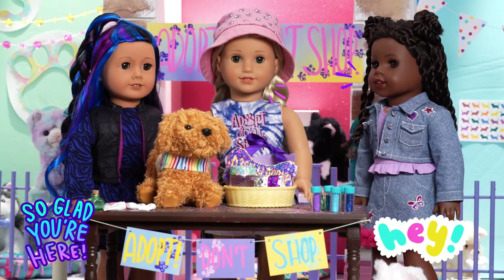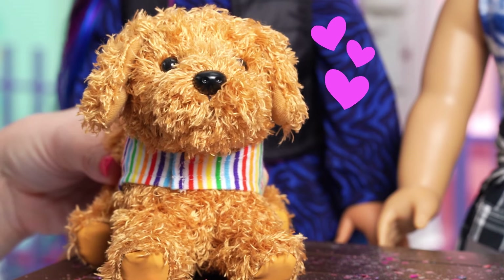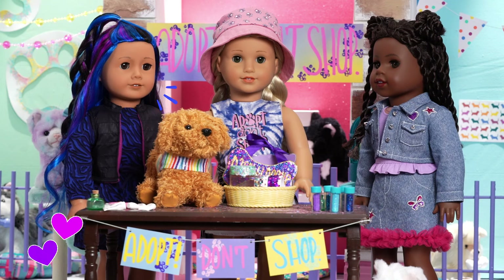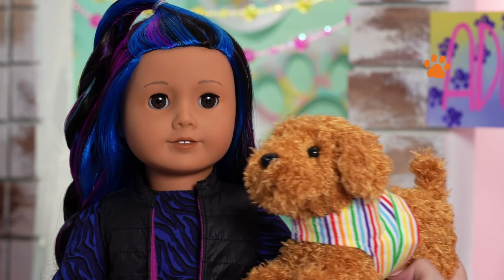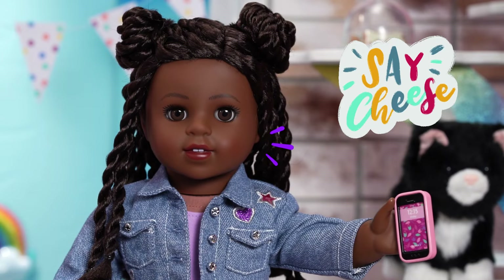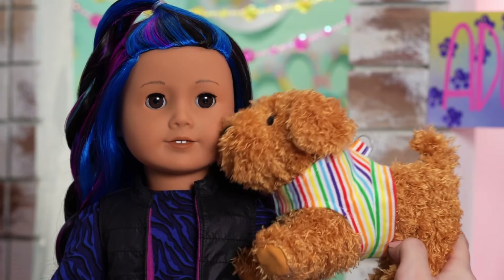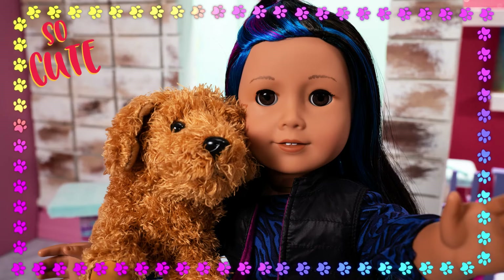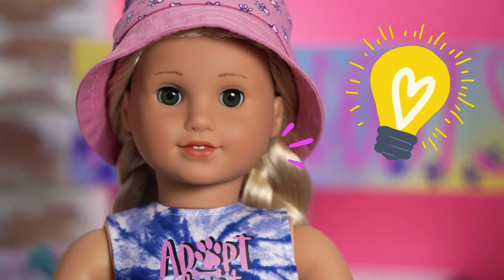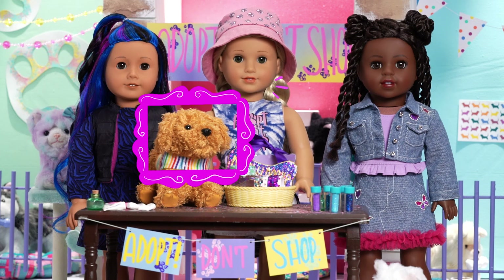Hi girls! Hi Billy! Daffodil Doodle is all ready for you, and we've been making new pet parent essentials for you to take home! That's so awesome, thank you very much! Aw, you're so cute! I have to get a photo of you two! Say happy pet adoption day! OMG, it's so cute! This gives me the perfect idea for one more craft — a super cute picture frame for a photo of you and your new friend!